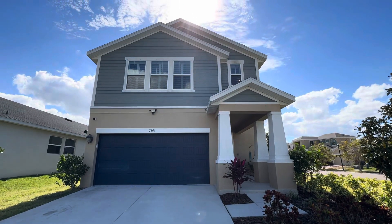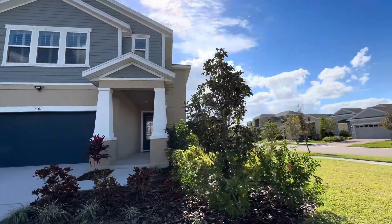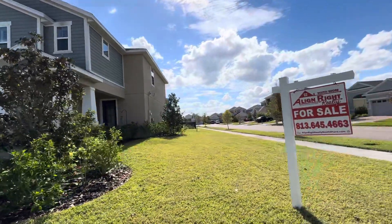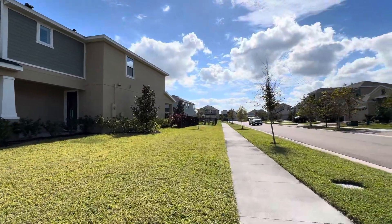Hi Lauren, we are here at 7401 Sun Gold Meadow. This house was built in 2018, it's a three bedroom, two and a half bath, just about 2,071 square feet. It does have a really big yard — it is a corner lot.